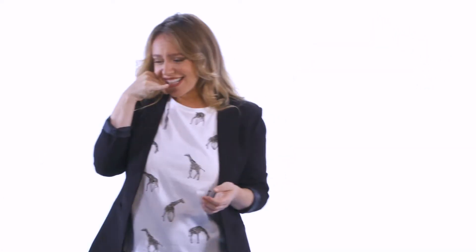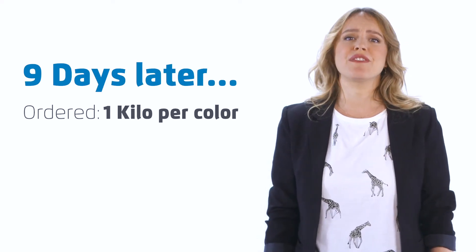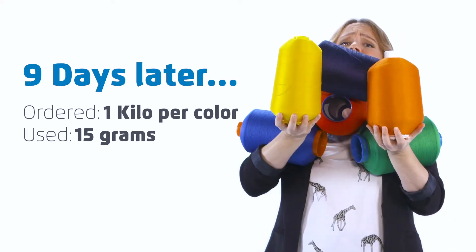When can you deliver? Two weeks. I need it in four days. Nine, seven. Alright then. Nine days later, tens of kilos of thread arrive — when we only need 15 grams per color. What a waste.